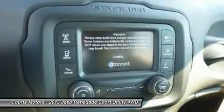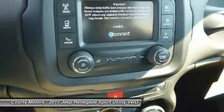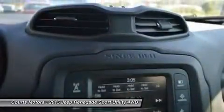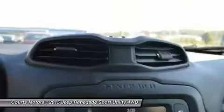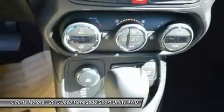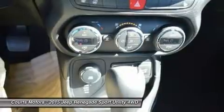Every Renegade 4X4 is equipped with available select terrain traction control. The system allows the driver to tune traction settings for conditions such as snow, sand, and mud, and exclusive to the Trailhawk model, an additional rock setting.